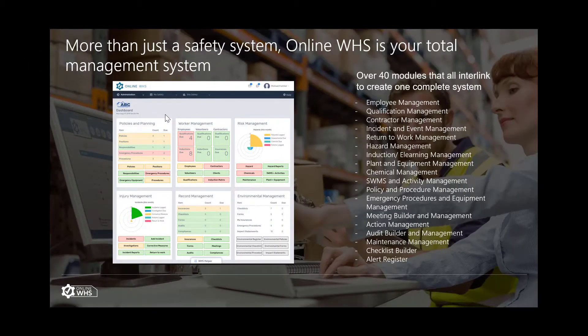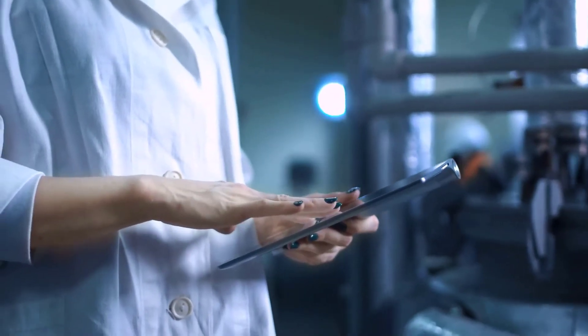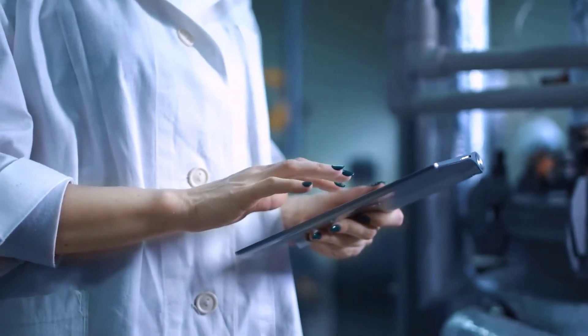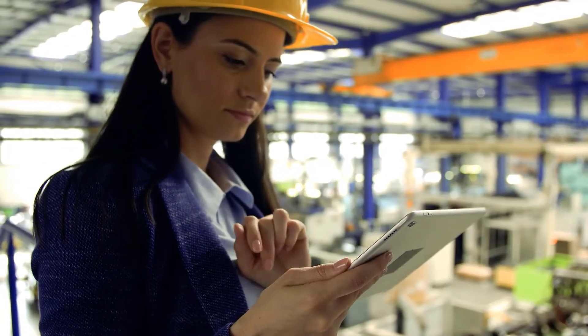That's where having a system such as Online WHS would not only assist an employer in providing a safe workplace, but also protect an employer by providing a system that details and highlights their policies, their procedures, completed checklists, inductions and consultations, as well as many other features to show compliance.